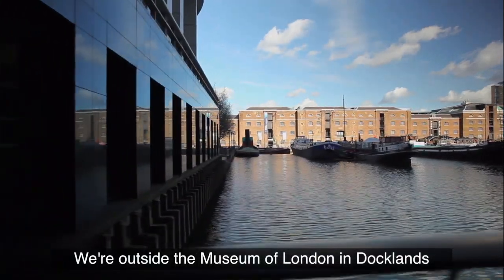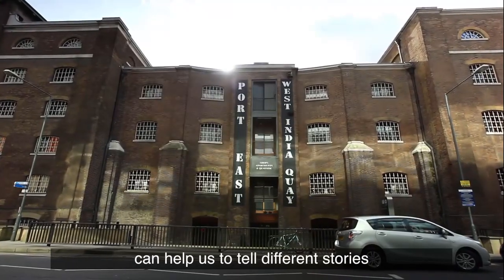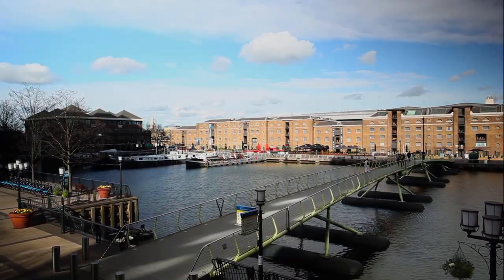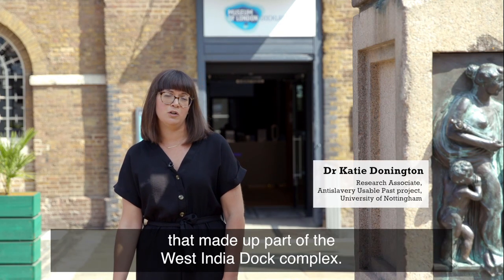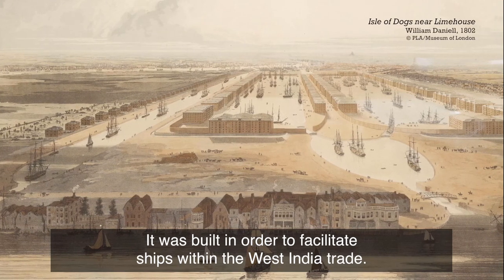We're outside the Museum of London in Docklands to explore how interpreting the landscape can help us to tell different stories about the cultural legacies of slavery. The Museum of London Docklands is situated in one of the old sugar warehouses that made up part of the West India Dock complex. It was built in order to facilitate ships within the West India Trade.